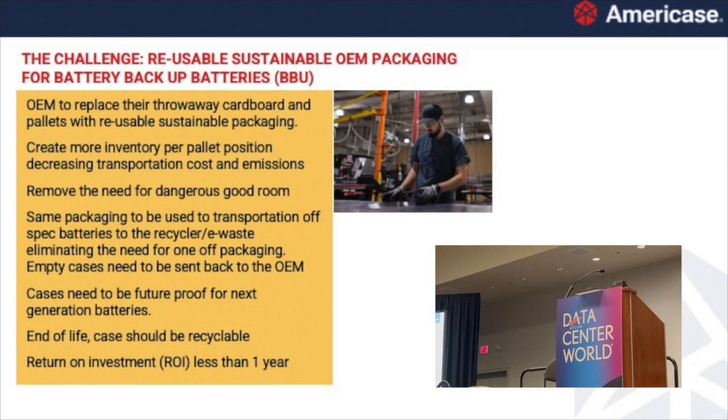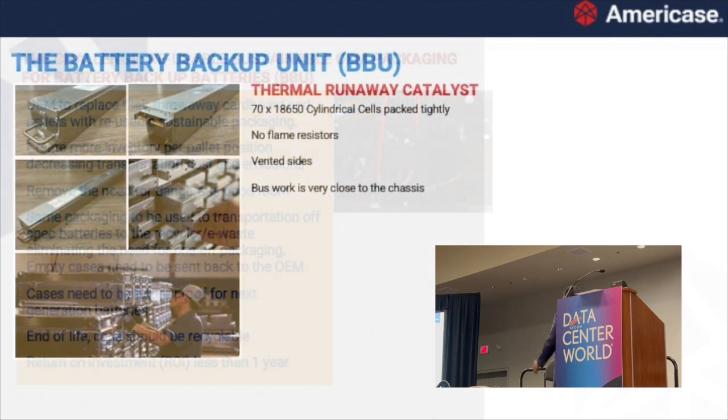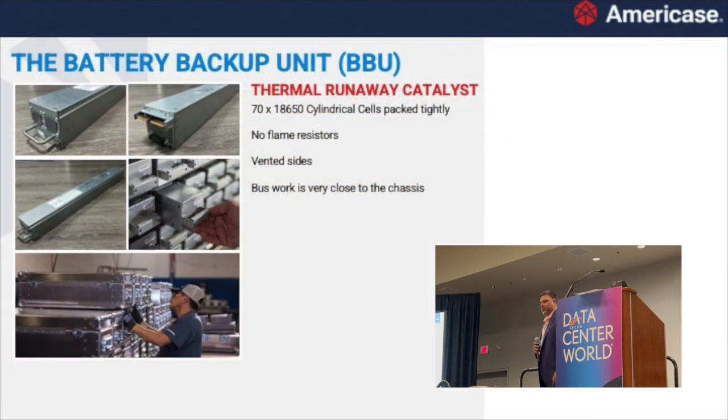Can we have just one packaging that handles the entire ecosystem — from OEM to data center, from data center to recycler? We're going to have multiple generations of batteries — current, next generation, future generation — can this packaging handle all of them through end of life? And from a budget standpoint: if you can make the return on investment under a year, let's do it.